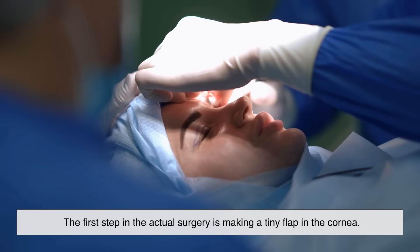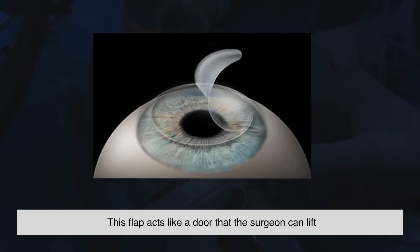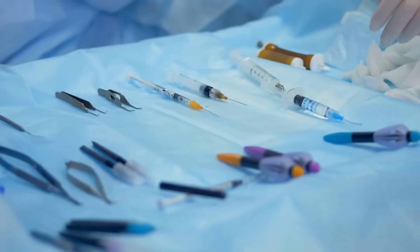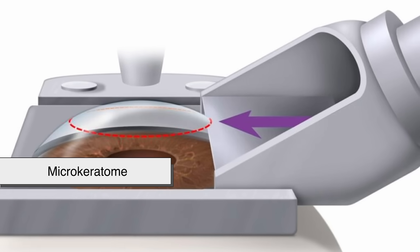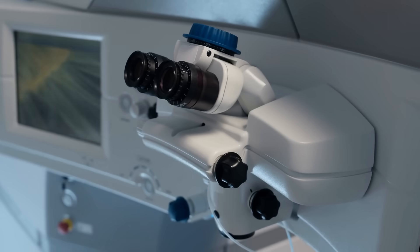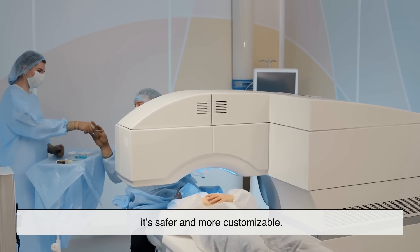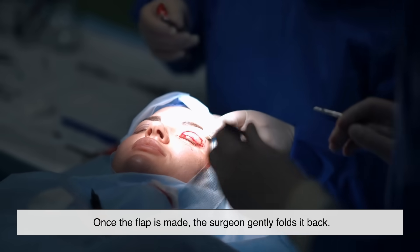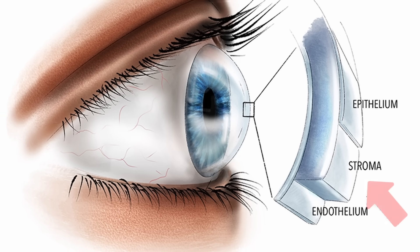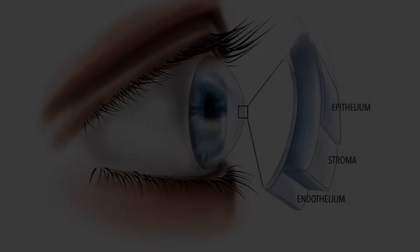The first step in the actual surgery is making a tiny flap in the cornea. This flap acts like a door that the surgeon can lift to access the inner layers of the cornea underneath. There are two ways to make this flap: using a microkeratome, which is a precise blade, or a femtosecond laser, which is even more accurate. Most modern LASIK procedures use the laser method. Once the flap is made, the surgeon gently folds it back.